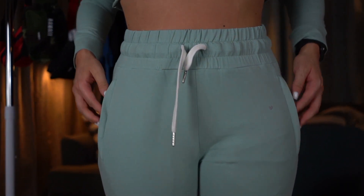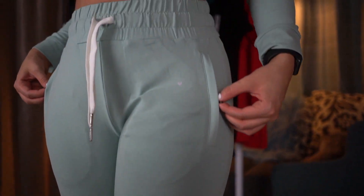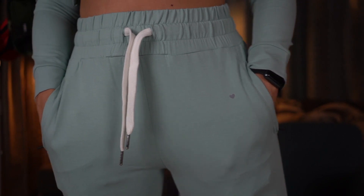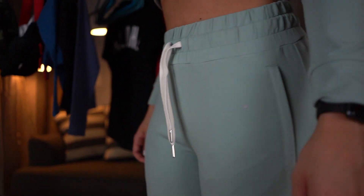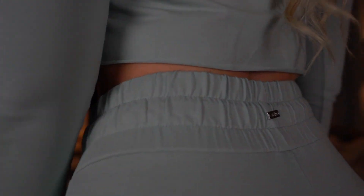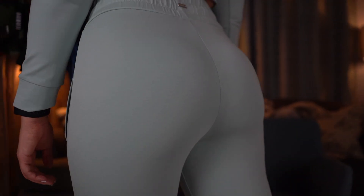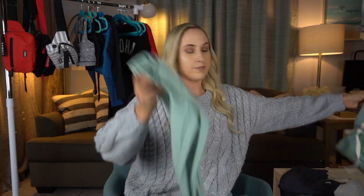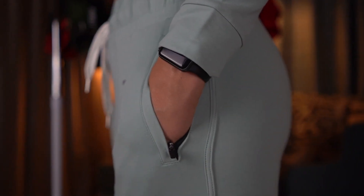The waistband is thick but has a great stretch — not rigid at all, very soft. The drawstrings have little metal details on the ends, there's a cute metal detail on the back, and the reflective heart logo. The zip pockets are key: without a zipper the pockets bow out and look weird, but the zipper keeps it sleek. These come in both full-length joggers and jogger shorts, in dusty blue.